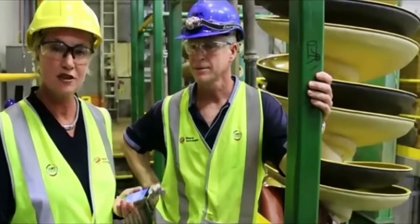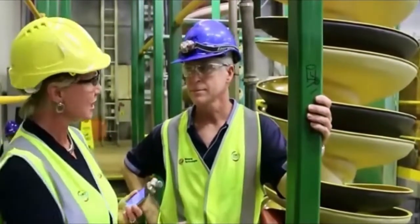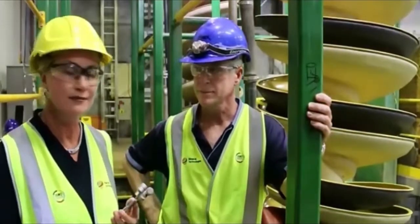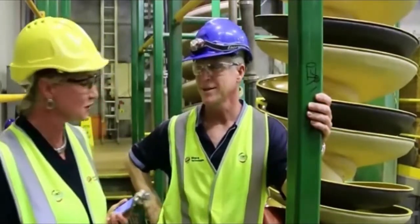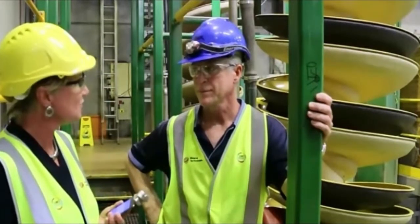Hello everyone and welcome to Mineral Technologies. Today we're in the metallurgical testing facility and I'm with Mark Palmer, the principal development engineer for the new LC3 spiral. Hello Mark. Thanks for joining us. Can you tell us a little about the development process for the new LC3?